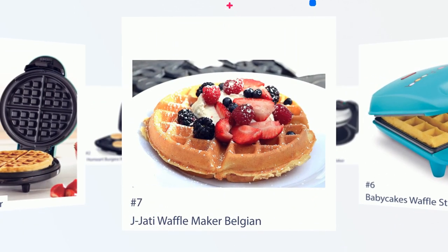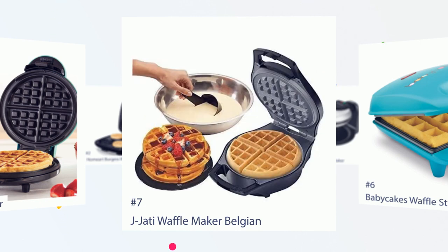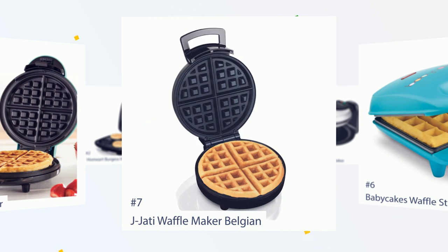Number 7: Jay Jotty Waffle Maker Belgian. Melissa says, I bought this waffle maker 5 months ago and so far it has been a big plus for our household. It is easy to use — I plug it in while mixing the batter and it's ready to go. The light turns green when ready. It makes breakfast super easy and you don't have to leave the house for a fancy breakfast. Cleaning is super easy, just wipe it with a napkin when it's cold.